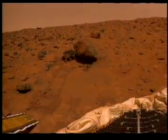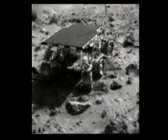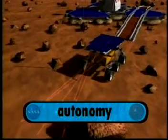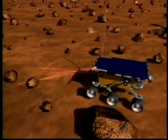Rovers are actually robots that can land on other planets and move around. Sojourner was the first of the rovers to land on the planet Mars. Its mission was to test the rocks in the air. It takes several minutes for a command signal to reach a robot in space. Sometimes a robot can't wait for mission control — it has to make decisions on its own. This ability is called autonomy. Sojourner was semi-autonomous, which means it can make some decisions on its own.